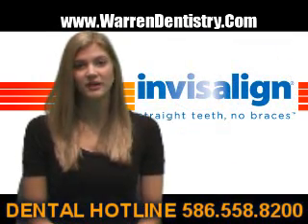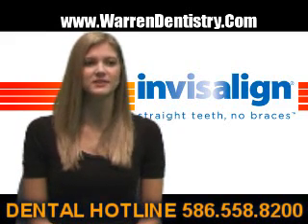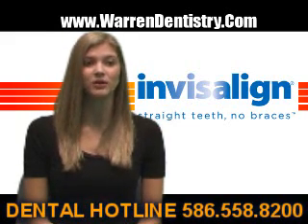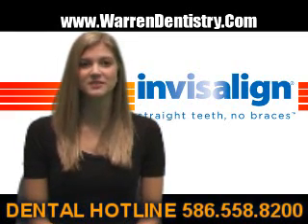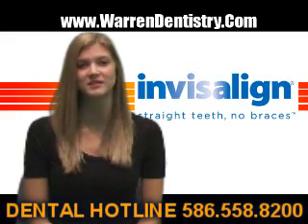So you might be wondering, how does Invisalign work? Dr. Dainey uses an invisible brace system that features a series of clear plastic aligners. This nearly invisible plastic is removable, making it possible to remove the invisible braces when eating or chewing gum. Better yet, with Invisalign braces you can brush your teeth and floss without the obstruction of metal braces getting in your way.